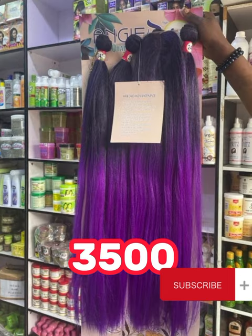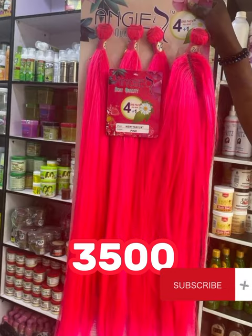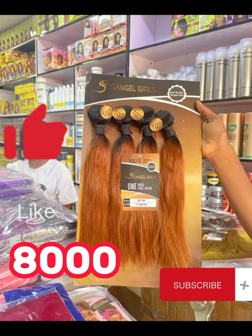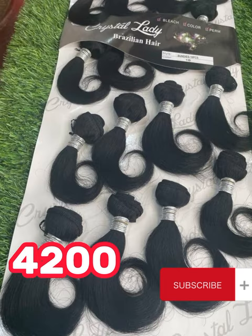If you're looking forward to starting up your own business, if you want to start up your own hair brand, you can actually get some of these packet hairs with 50,000 and start up your own business. You don't need to wait to have about 100,000 or 200,000 or thereabouts. You can start small and make it big in the hair industry.